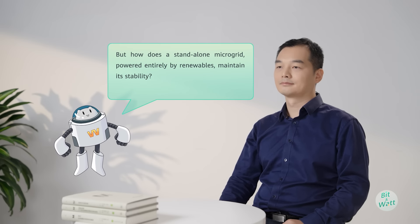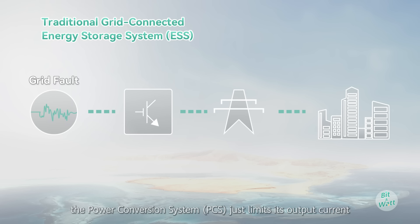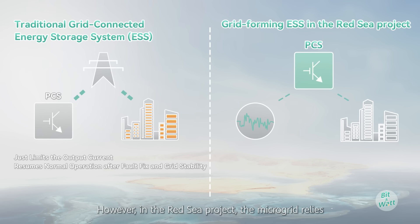But how does a standalone microgrid powered entirely by renewables maintain its stability? In a traditional grid-connected renewable energy system, when there's a fault, the power conversion system (PCS) just limits its output current. Once the fault is fixed and the grid is stable, it resumes normal operation.